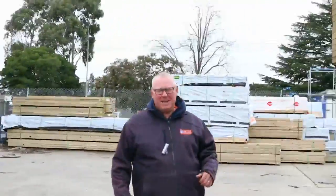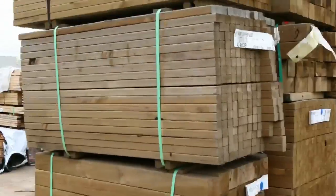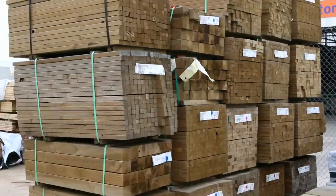G'day, Michael from Fowles here once again for the Tuesday afternoon preview for this week's auction, Wednesday the 27th of July 2016. Another massive auction for you this week. Let's start down the back end and make our way through.